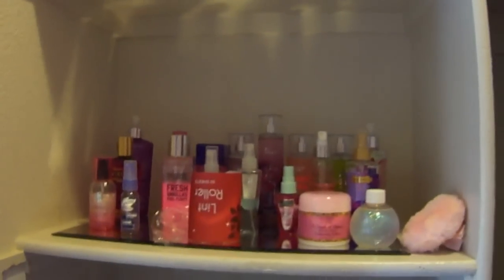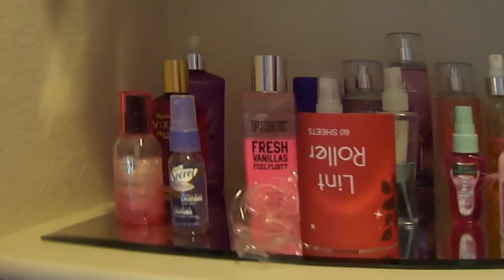Here's my closet and I have these shelves — I have four on the top. My body sprays are on this shelf and then the perfumes are underneath it. There's the packaging from my lint roller I just opened.